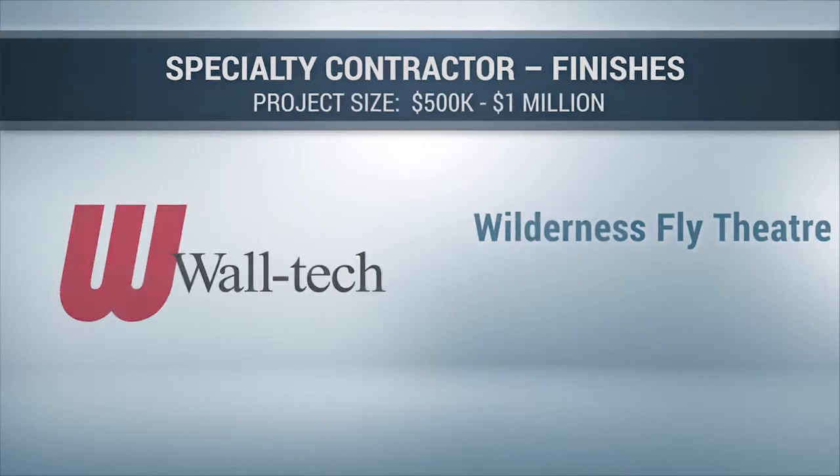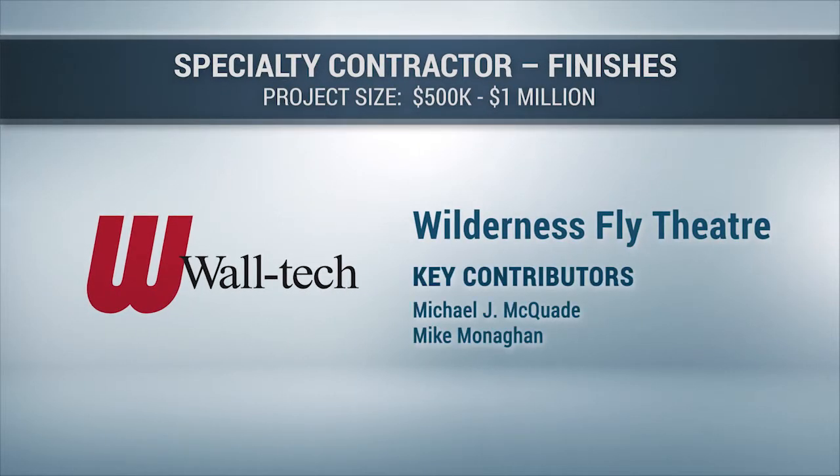Waltec would like to thank the Wilderness Resort, along with its partner contractors, project team, and skilled craft workers for making this project a success.